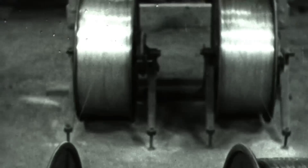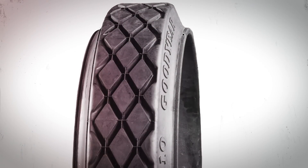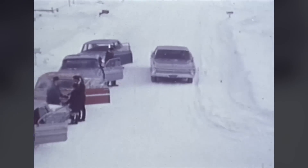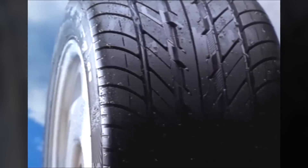Over the past 125 years, Goodyear's impressive list of firsts include innovative tire design, compounds, features, functions, and benefits that shaped an industry and established the company as a leader in global mobility.